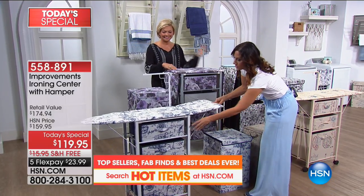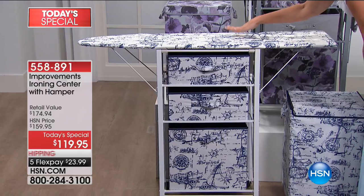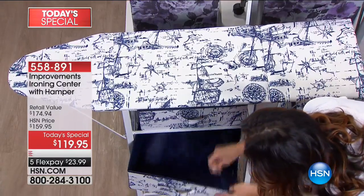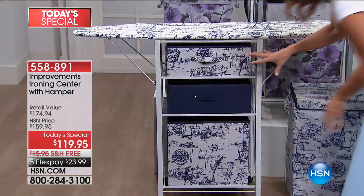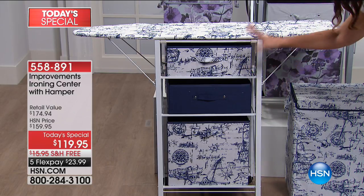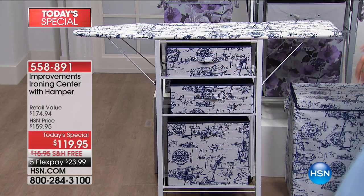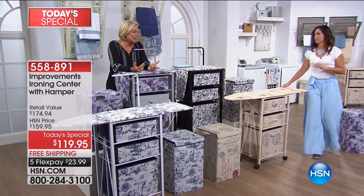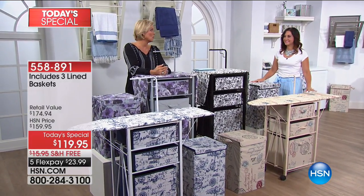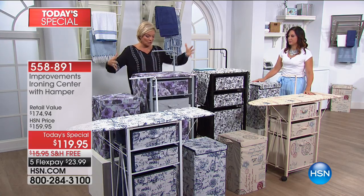My personal favorite is the navy and white — it fits my beach cottage home with the nautical theme. You can mix and match the drawer orientation and change it around for the season. The drawers are collapsible, which is great for moving in and out of places — whether it's kids going to and from college, or from an apartment to a home. Being able to collapse everything down means you don't have to move the whole clunky thing.